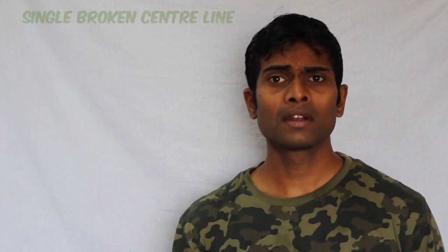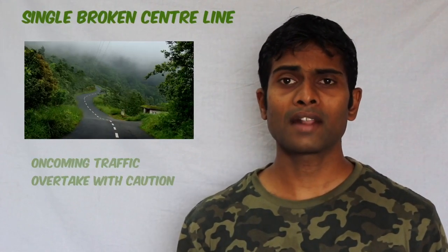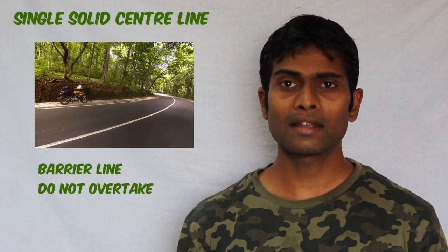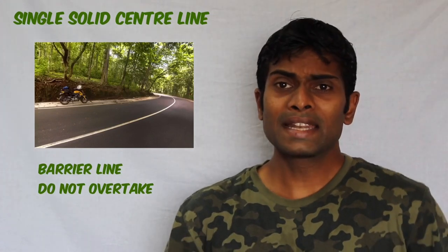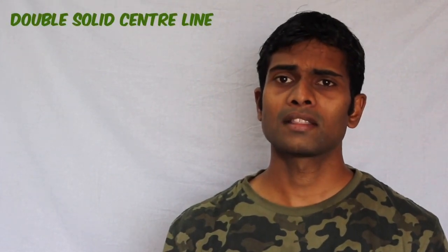Now let's look at some of the most commonly used road markings — the lane lines. The single broken center line says that it's a dual carriageway and the driver should overtake only with caution. The single solid continuous line is also called a barrier line and it guides drivers, saying you shouldn't overtake in most situations.